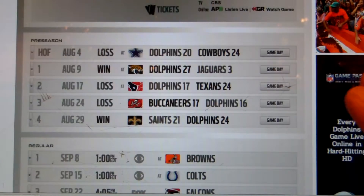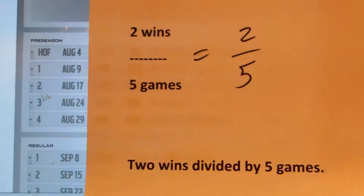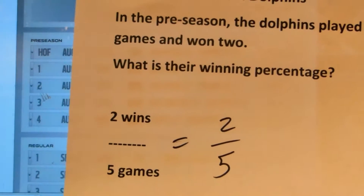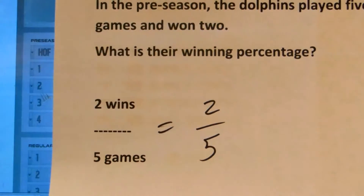So we have to think of total games and how many wins. We set it up like this. So we have two wins and five games, so that's two out of five.